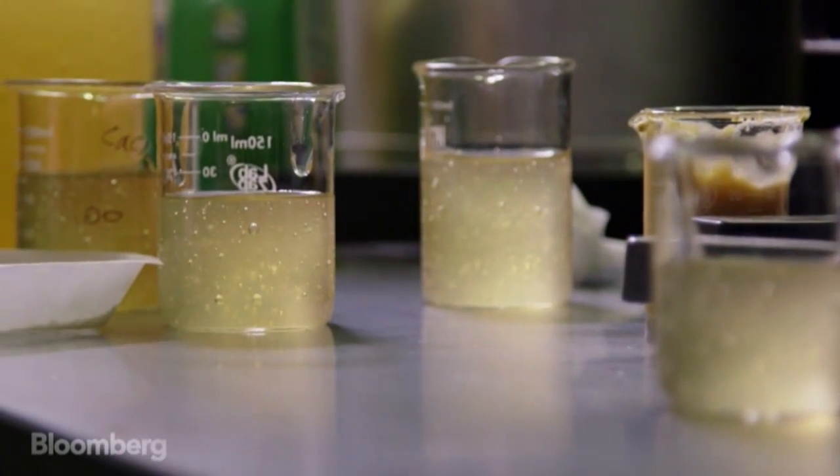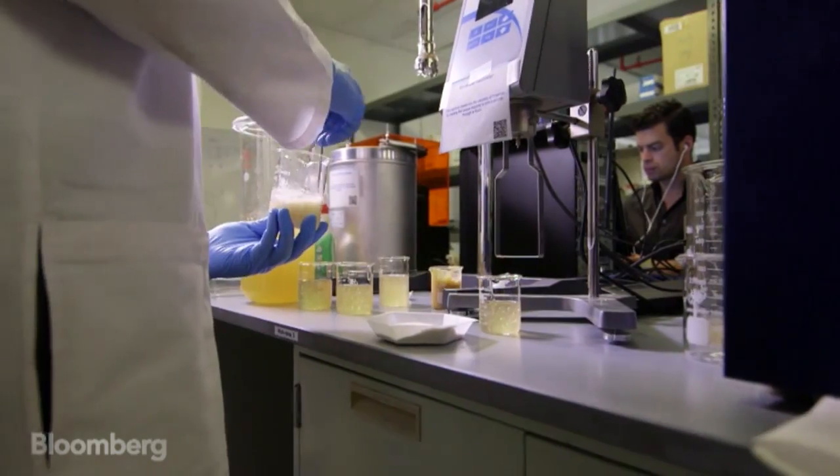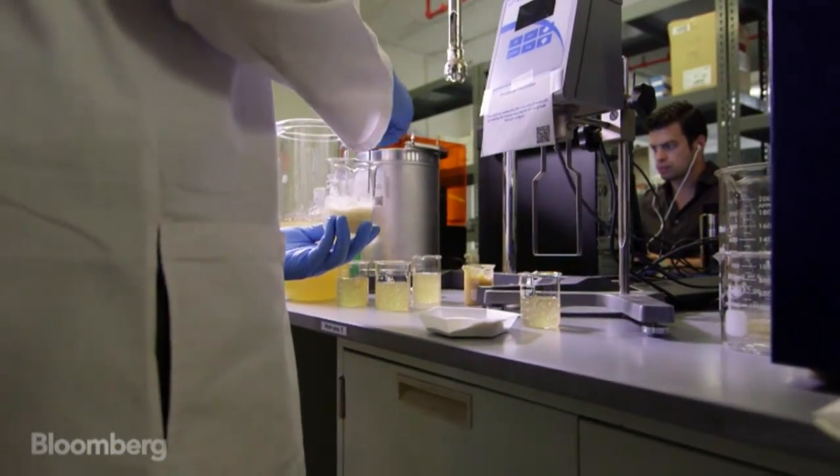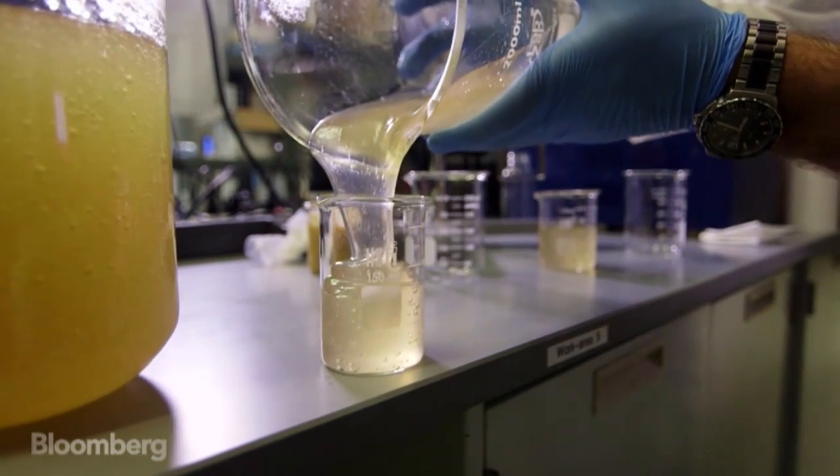We're definitely hoping that this can change the way the world looks at wound care — not only stopping bleeds, but being able to treat burns. We could even apply this technology into the regeneration of organs one day. My name is Joe Landolina and I'm the CEO here at Cenaris.